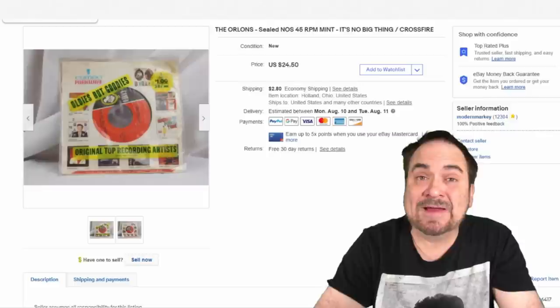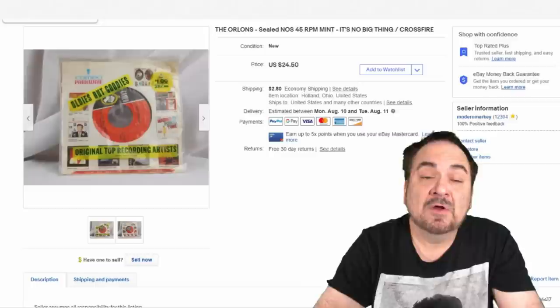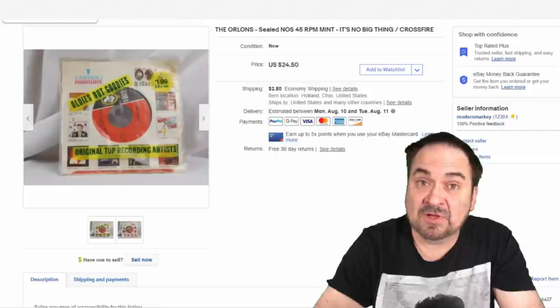We try to get items cheap and small so we can store quite a bit more than the average person. Stuff like records we can buy in huge bulk, sometimes $5,000, $10,000, or $45,000 at a time. This is a sealed NOS — brand new, still sealed in the plastic as it would have been issued back in the 60s. This is the Orlons, 'It's No Big Thing.' It sold for $21 plus shipping.